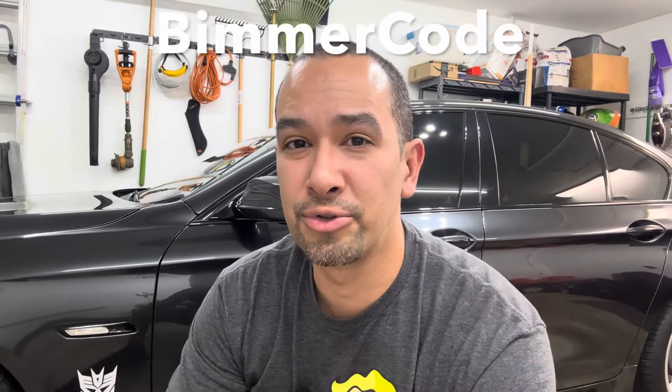I also use BimmerCode to do a lot of little programming modifications to the modules — things like full brightness on the daytime running lights and angel eyes, showing what gear the transmission is in even outside of Sport mode, video in motion for the DVD player, and other features.